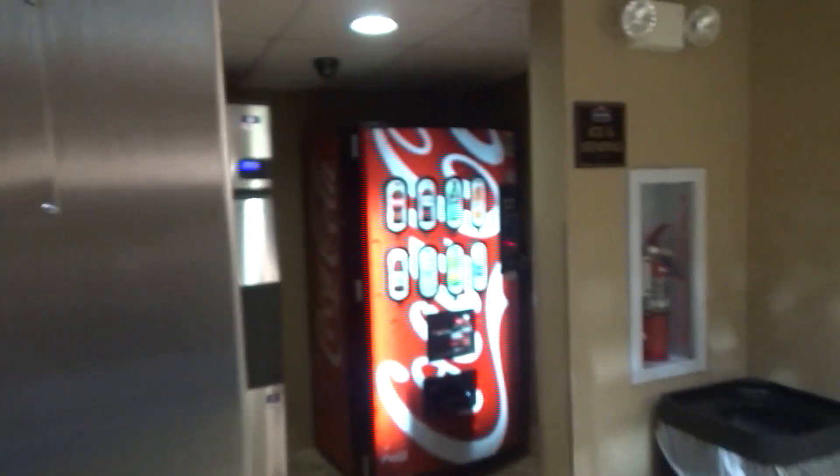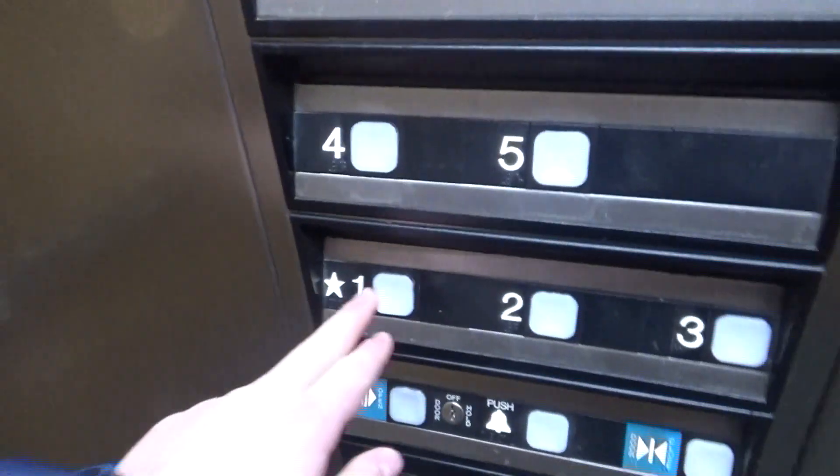And this machine — what is the brand of this machine? It should say somewhere. Oh, we just got the same elevator. I guess that might be broken or something — just sitting out on one, too lazy to come up. So now I'm gonna send this one down to one.